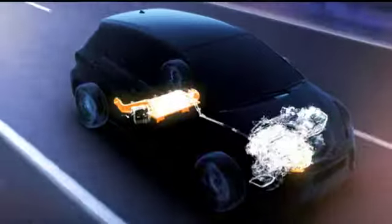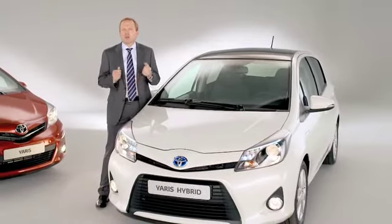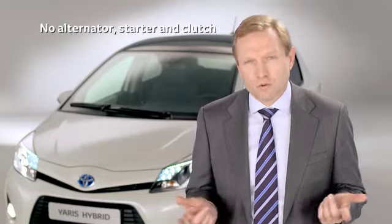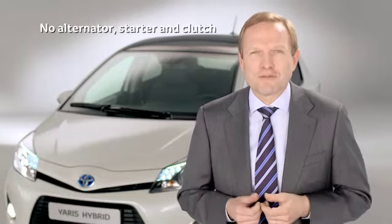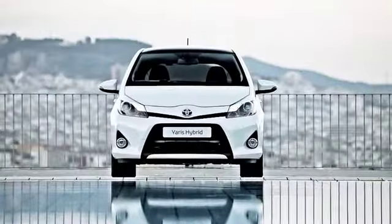The efficiency of the braking regeneration system can give the brake pads a life expectancy of more than 100,000 km. The reduced maintenance costs and improved durability will have a positive effect on residual values, as is the case on our other hybrid models.